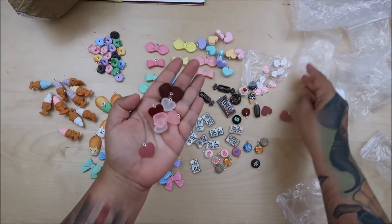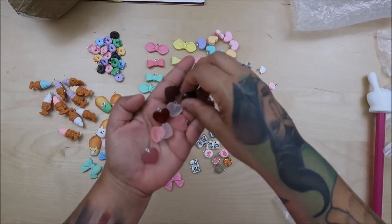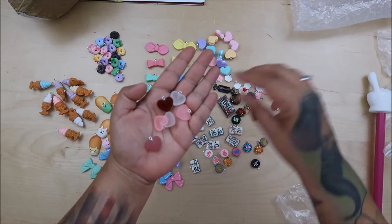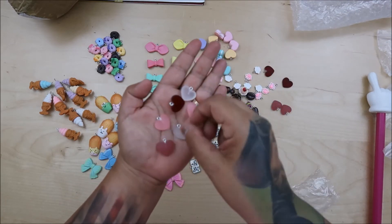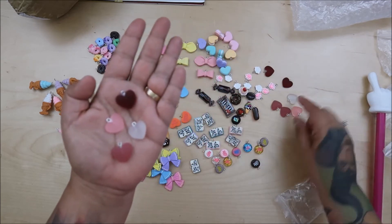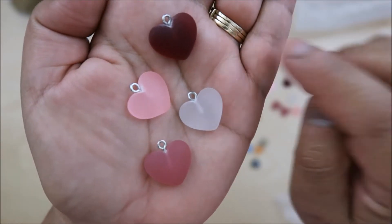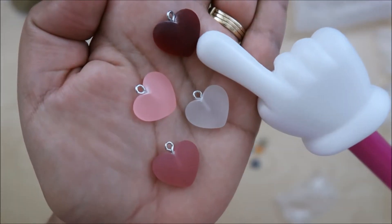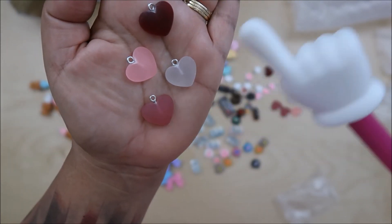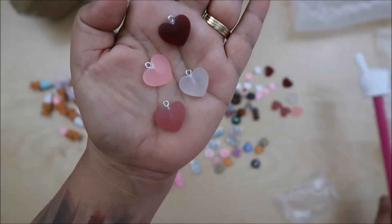Oh, hearts! Let me take these out. We have four again, and then that one. These are pretty — this one especially is very pretty, like a red wine color, but they're clear. You can see the eye hook in there. Very nice, though — smooth, no texture.